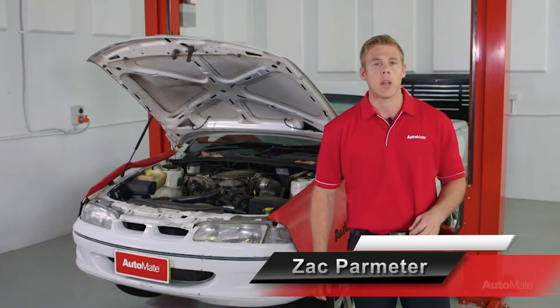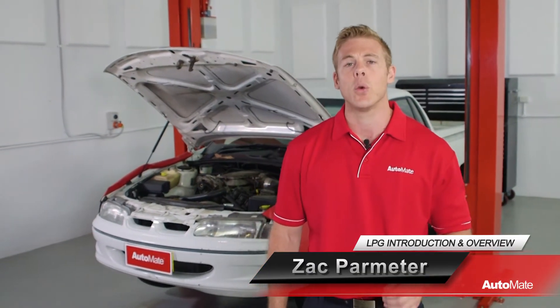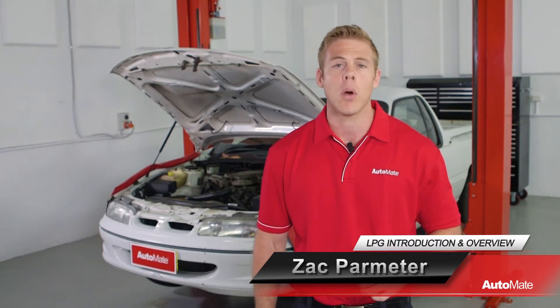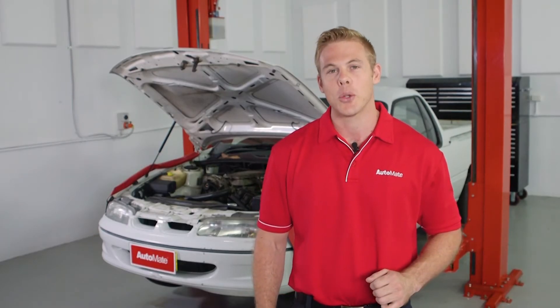LPG, or liquefied petroleum gas, is widely employed by many OEMs as an alternative fuel to help reduce their carbon footprint, as well as assist the consumer by lowering on-road costs. G'day, I'm Zach. Welcome to Automate.